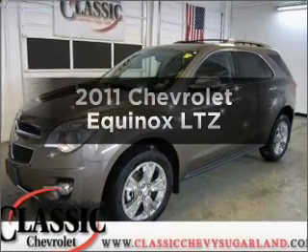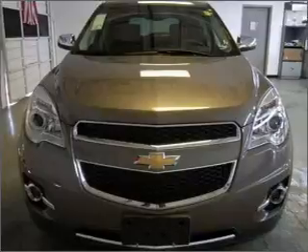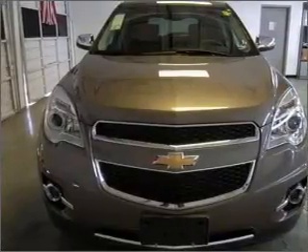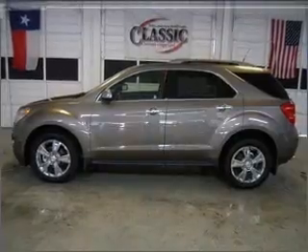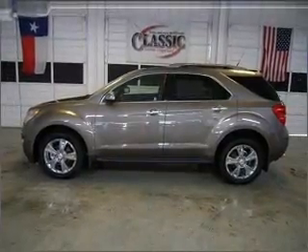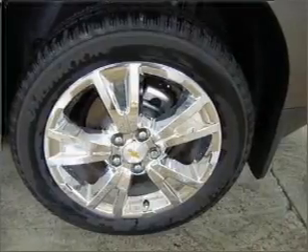Get noticed in this 2011 Chevrolet Equinox. If you're looking for a first-rate auto, this one could be yours today. With a solid six-cylinder engine that responds smoothly to its six-speed automatic transmission, premium wheels give a more luxurious look. Get advanced listening benefits from the premium sound system.